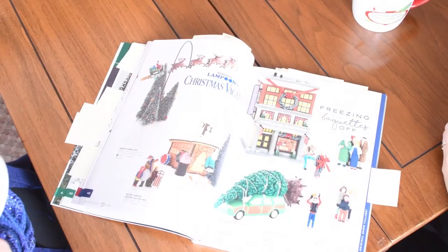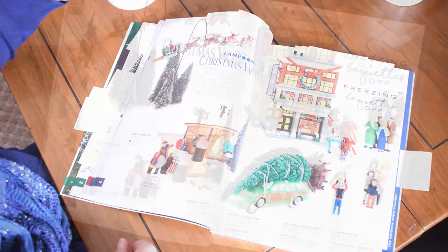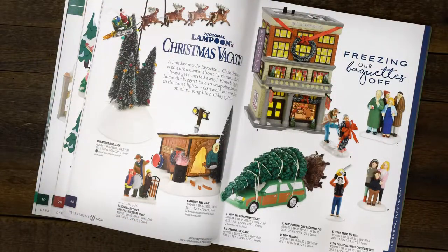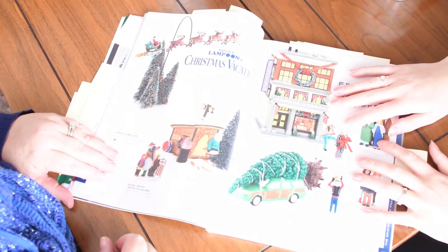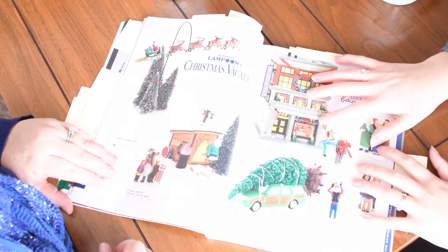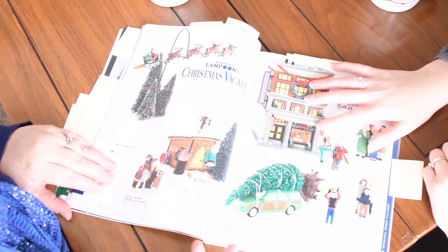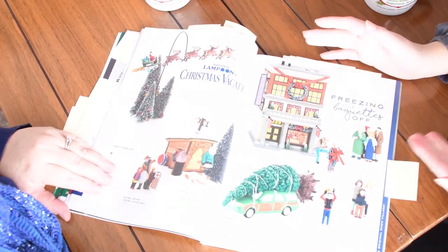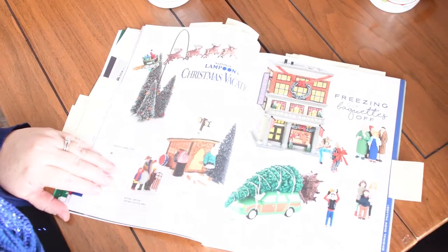Huge fan of National Lampoon's Christmas Vacation — it is a tradition of my husband and I to watch this movie. It's outstanding, and this is one village I have high hopes of hopefully owning one day. New is the Bow Mountain Company store, which was one of my favorite scenes in the movie. How can you not laugh at Clark and everything? It's so cute. I just love the series.